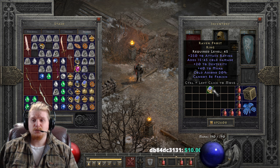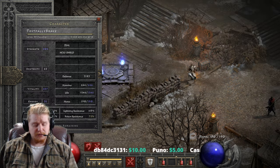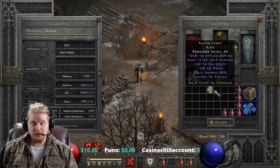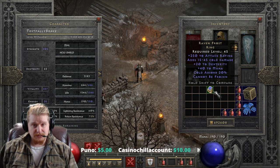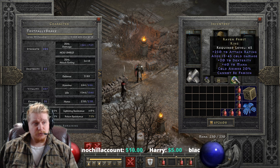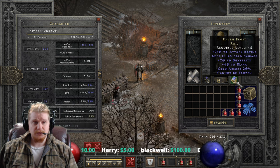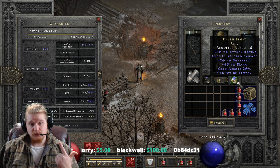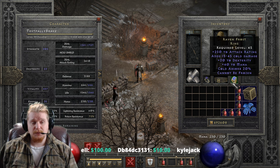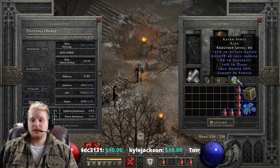We also have plus 20 to dexterity, which varies from 15 to 20. So there's variance on both the attack rating (150 to 250) and the dexterity (15 to 20). When you put on this ring, you'll notice a huge difference in your attack rating, not only from the raw attack rating bonus but also because the dexterity itself boosts your attack rating. On top of that, the dexterity will also give you a boost to your block percentage and a small bonus to your defense.